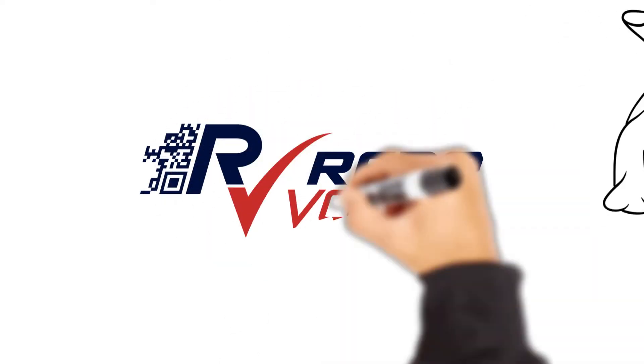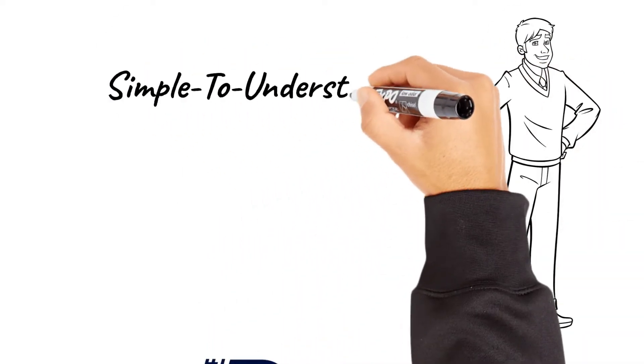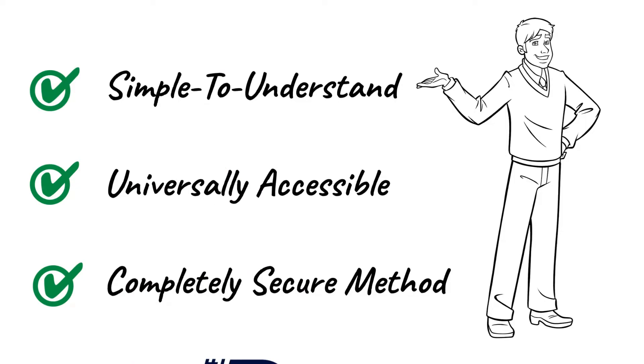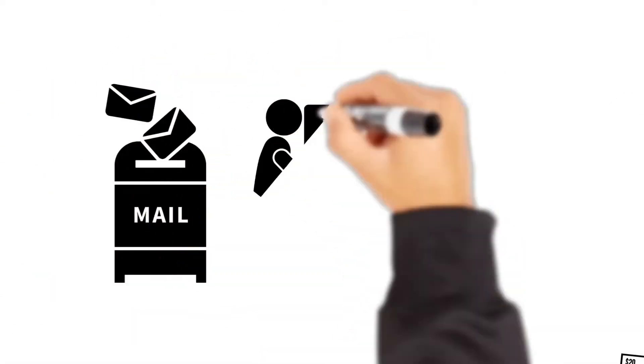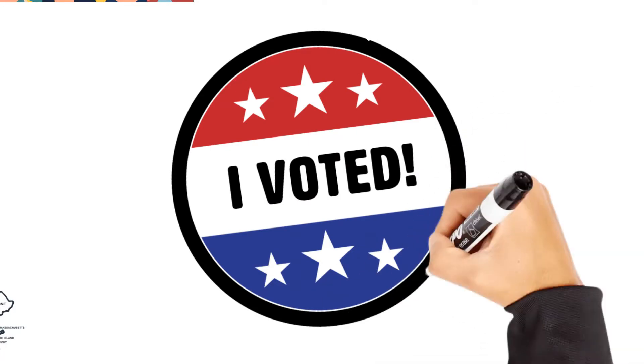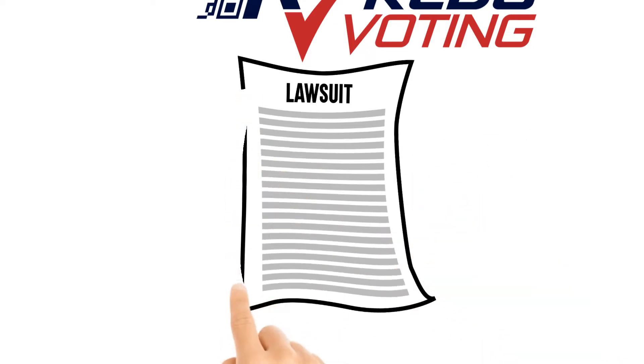This is the premise of Reedy Voting — a simple to understand, universally accessible, and completely secure method for conducting elections. Elections that are free from real or perceived irregularities. Elections that increase access so that every eligible voter can ensure their voice is heard. Elections that are won or lost on Election Day, not via recounts and lawsuits after Election Day.